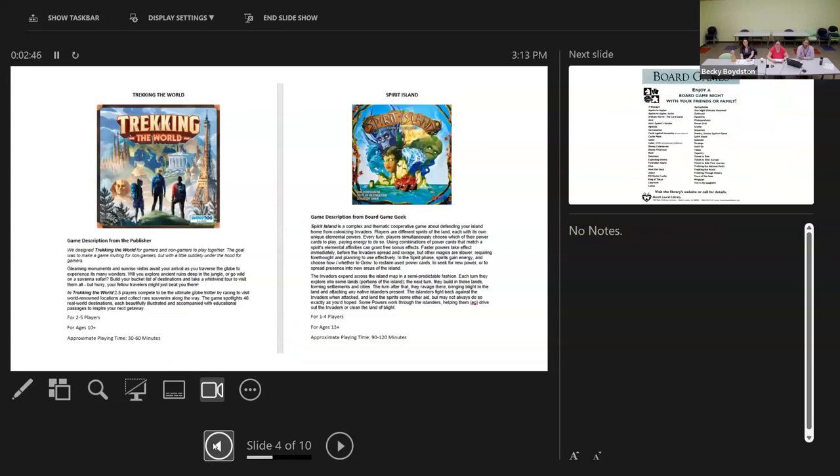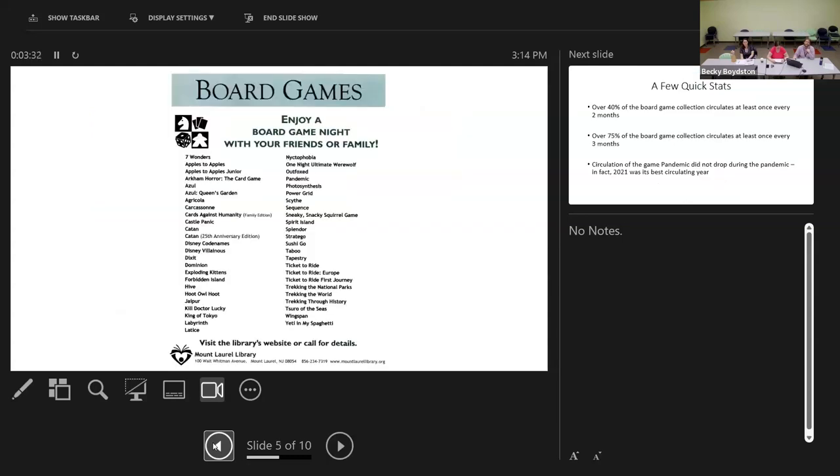We keep the games behind a counter — we don't just have them out because we don't want them to disappear, and they're bulky objects. To help people look through games and decide what they want, we do two things. First, we create a binder full of example sheets that include a picture of the game, key information like number of players, age recommendation, approximate playing time, and a description from the publisher or BoardGameGeek. Second, we have a handout around the library that people can look through quickly to see all the games we have.